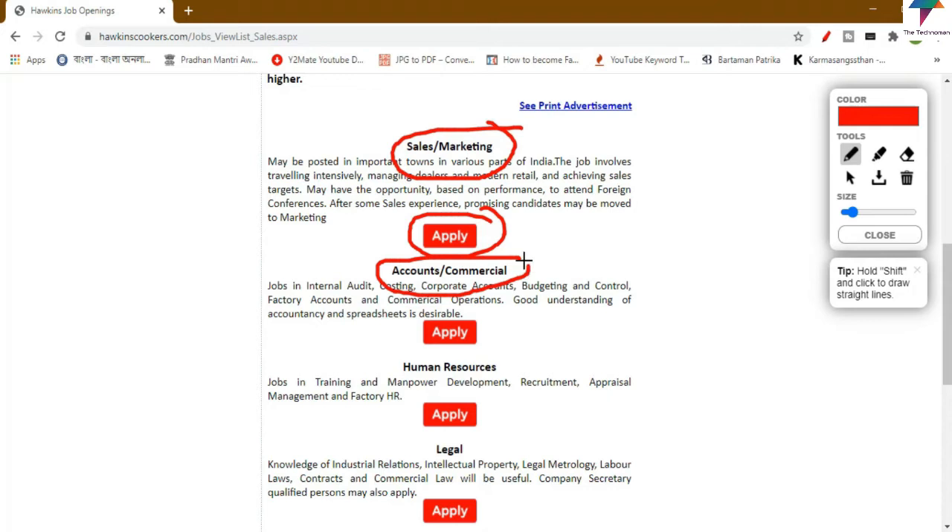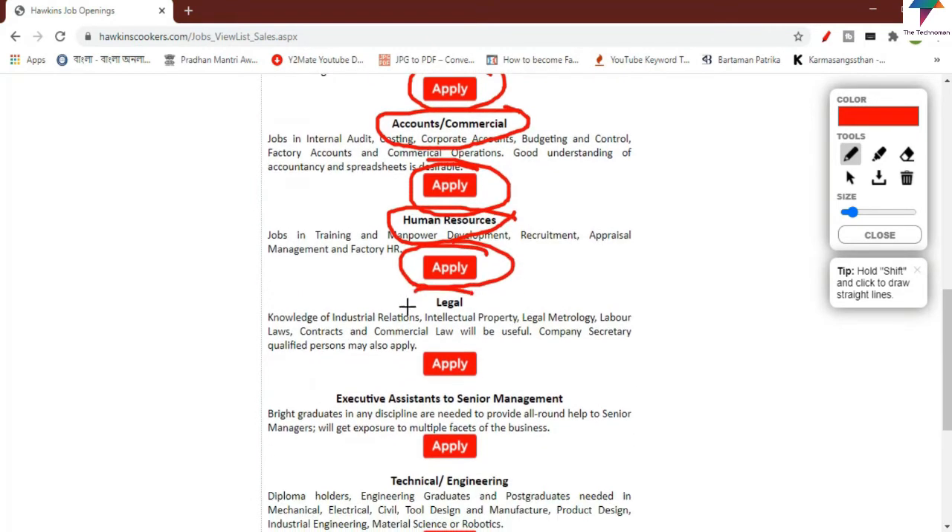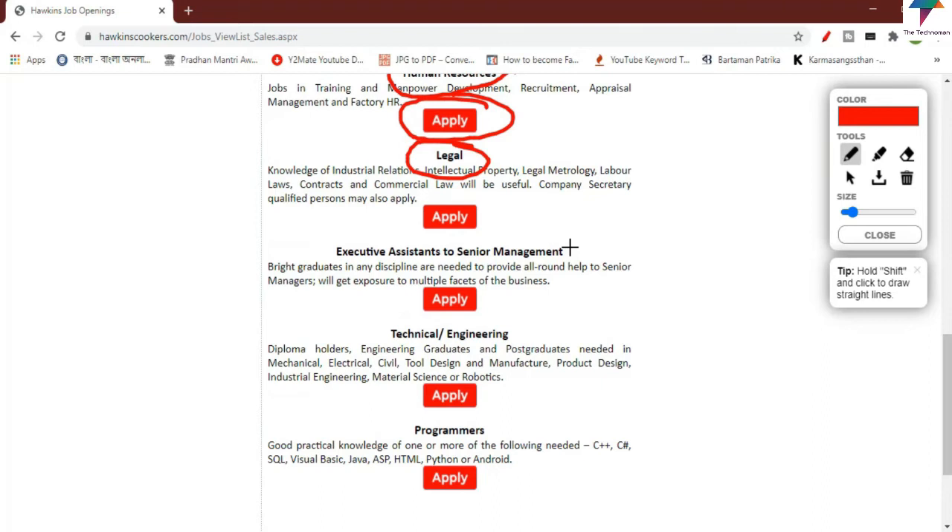You can find openings in accounts and commercial, the HR department, the legal department, executive assistant and senior management, as well as technical engineering. You can find the apply button for each of these positions.